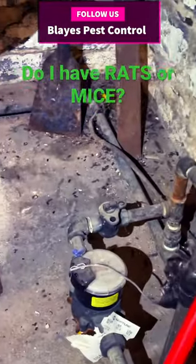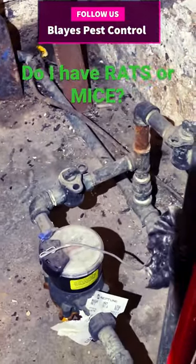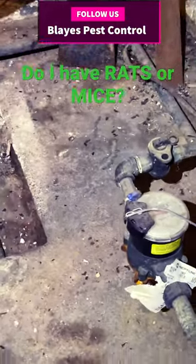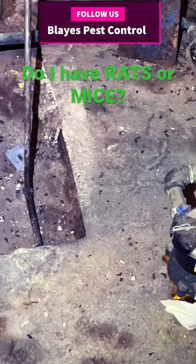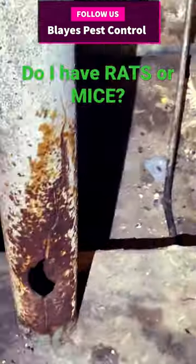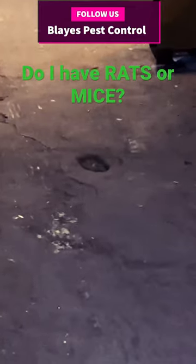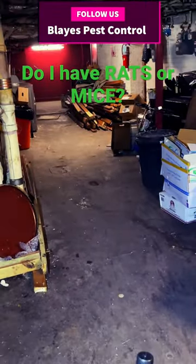So I'm in this basement, the basement of this restaurant, and you can see those large droppings — those are rat feces. They'll come in through here, through these pipes. There's another broken pipe, another hole here in the middle, and that's how they're getting into this basement.